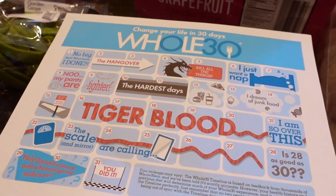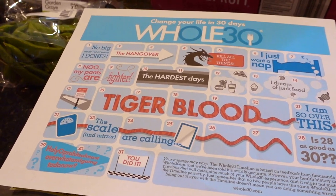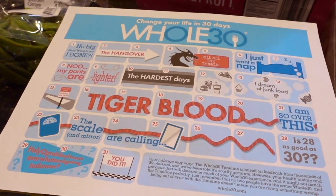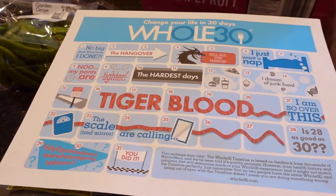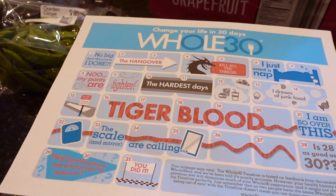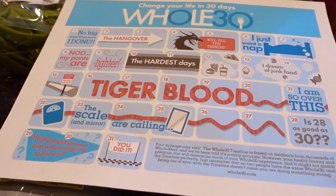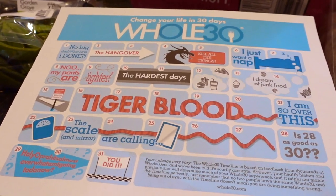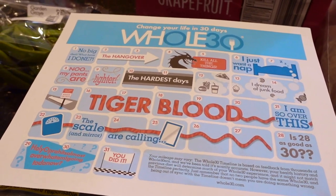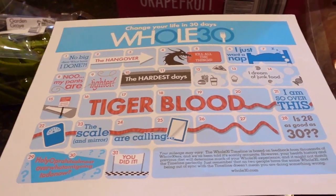So in regards to the Whole 30, it is a nutrition plan in which you can detox from things that may be affecting your body — that might be sugar, it might be gluten, there's a whole big list. All of the information is available for free on their website. I am not paid by them at all, but I really like their program. You can follow Melissa Hartwig on Snapchat — she has a dry sense of humor but I adore her — and there's also an official Whole 30 Snapchat. You do it for a minimum of 30 days, and at the end you slowly reintroduce things into your diet.